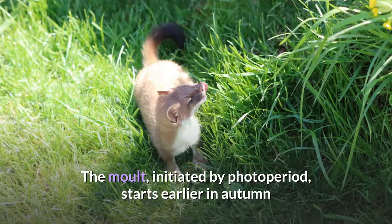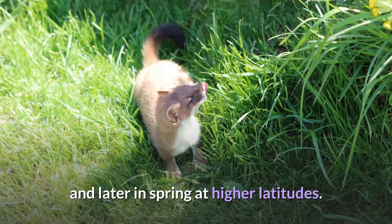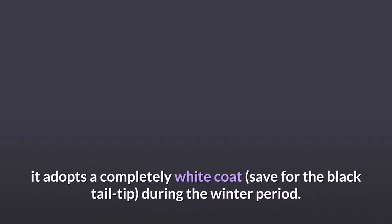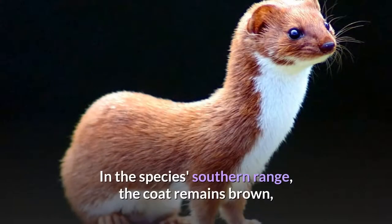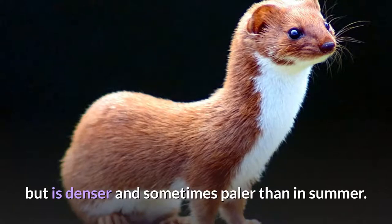The molt, initiated by photoperiod, starts earlier in autumn and later in spring at higher latitudes. In the stoat's northern range, it adopts a completely white coat, save for the black tail tip, during the winter period. Differences in the winter and summer coats are less apparent in southern forms of the species. In the species' southern range, the coat remains brown, but is denser and sometimes paler than in summer.